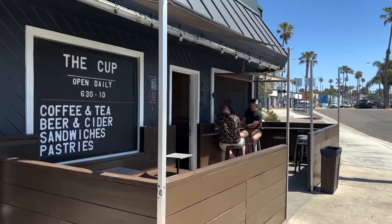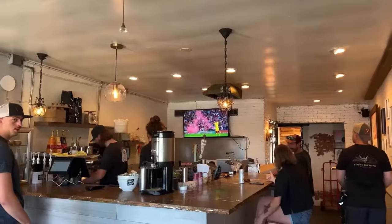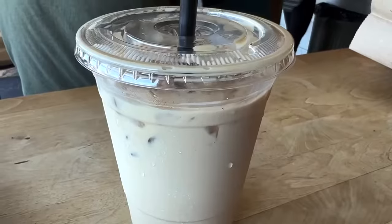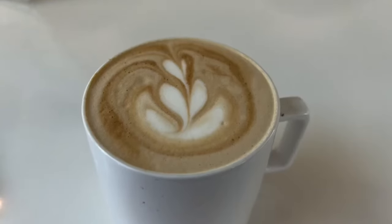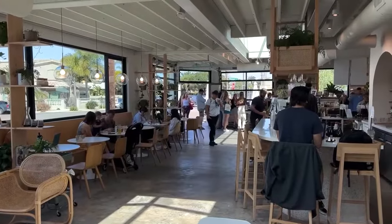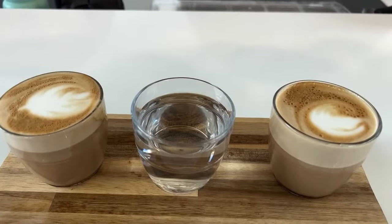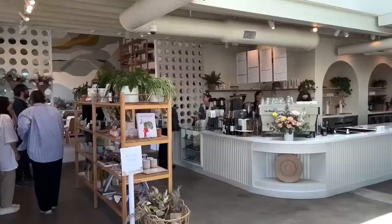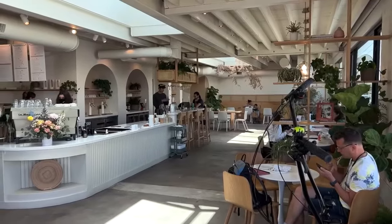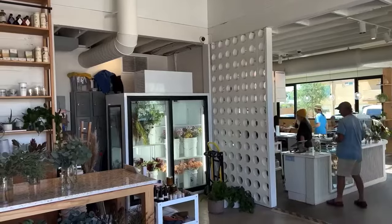Down the street is a coffee shop called The Cup, which is more of a grab-and-go kind of place that serves great breakfast sandwiches and all kinds of flavored lattes. Speaking of flavored lattes, another coffee shop around the corner where you can get a flight of flavored lattes is Communal Coffee, which is very well decorated with plants and flowers that makes it an amazing atmosphere and is also connected to a flower shop.